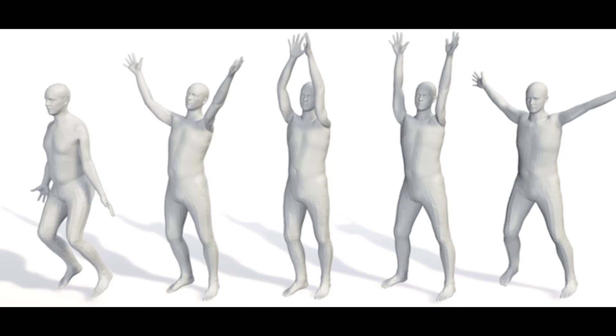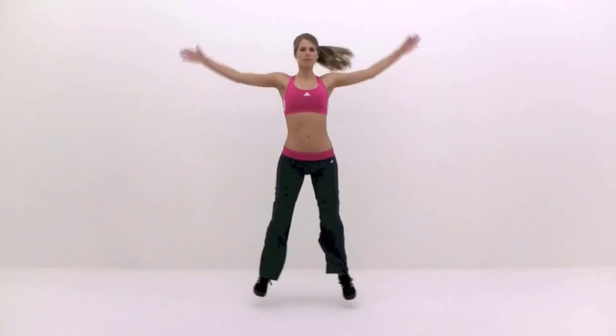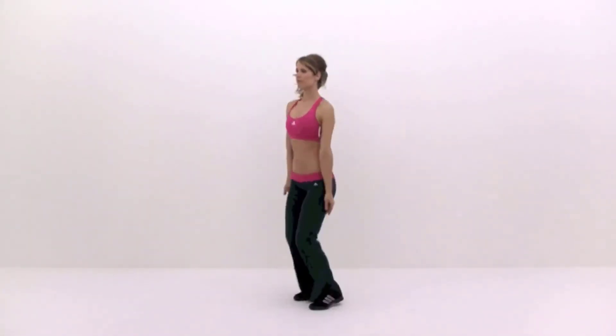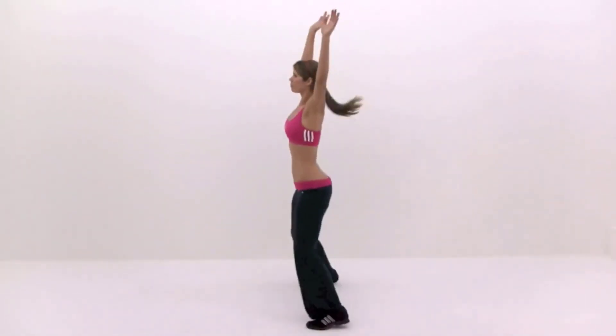To do jumping jacks: stand straight with your legs and arms by your side. Jump up and spread your feet beyond hip-width apart while bringing your arms above your head. Jump again as you lower your arms and bring your legs together, returning to the starting position. Repeat until the set is complete.